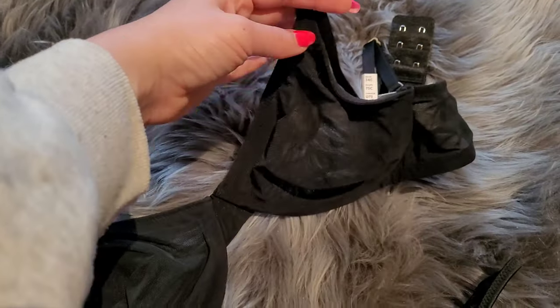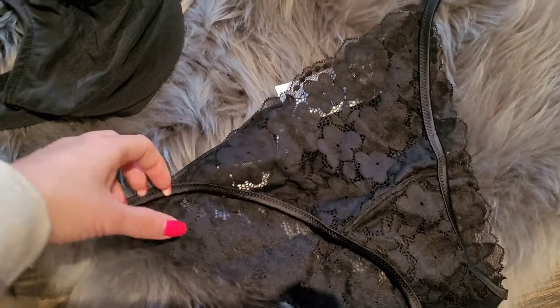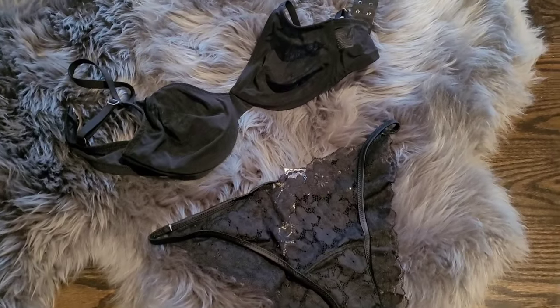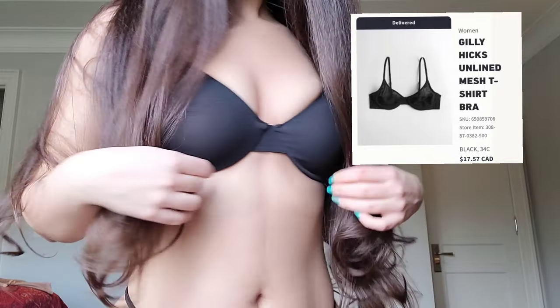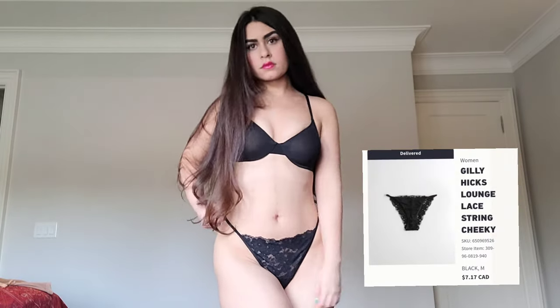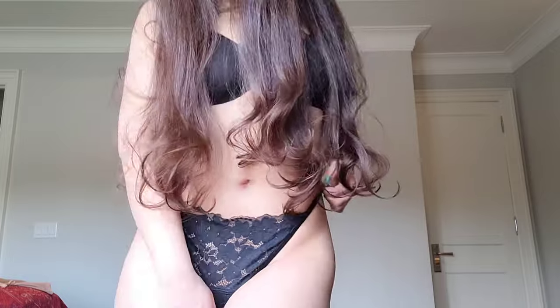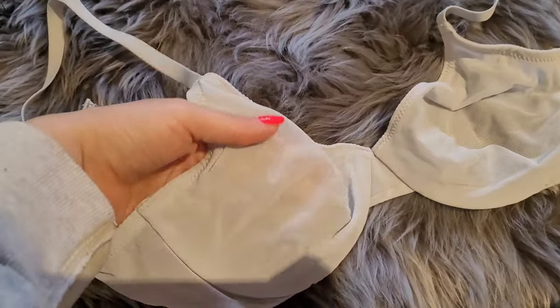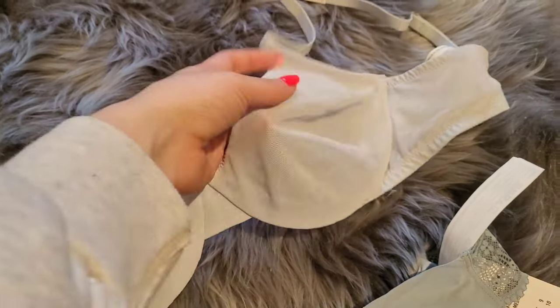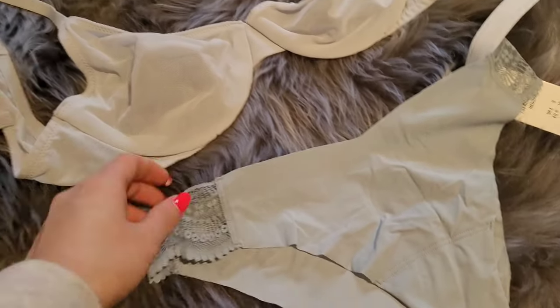I also got matching black underwear to go with them. These mesh bras, as well as the nude one I showed, don't really add volume to the breast — they just show your breast size as it is, and they're super comfortable without creating lumps.